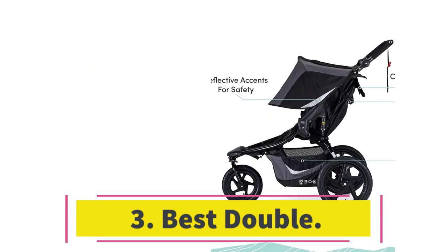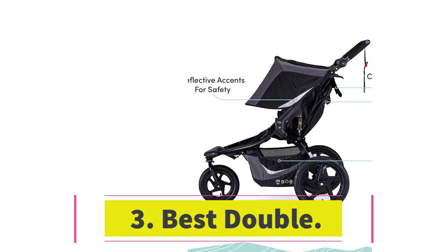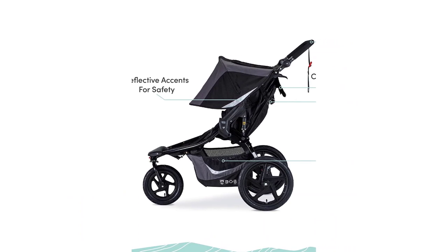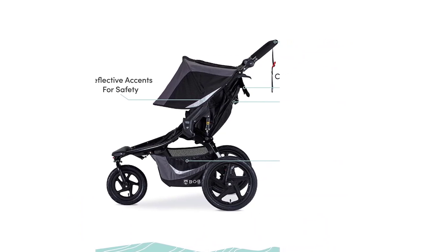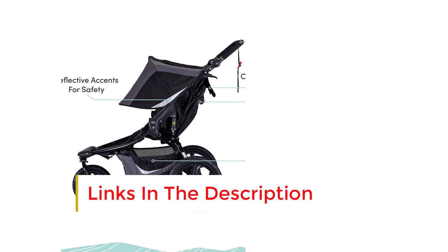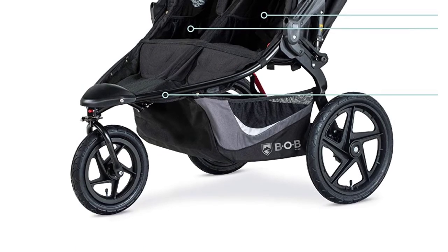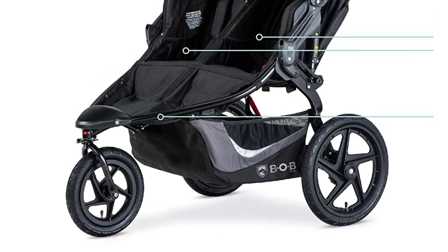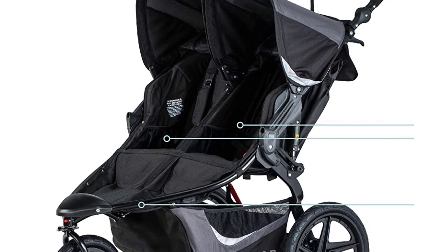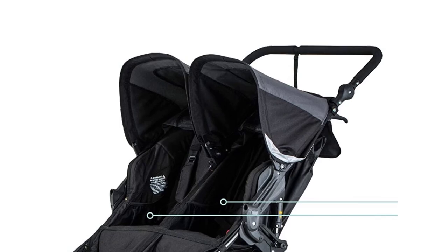Number 3. For families with two young children, a reliable double stroller is a must-have. Our top pick was the Bobgear Revolution Flex 3.0 Dual. Straight from the box, its assembly impressed us with its simplicity — all necessary tools were provided, and only the wheels needed attaching. Its only drawbacks were the weight and bulk, posing some challenges in maneuverability during wheel installation and storage. The design of the double Bobgear Revolution caught our eye, particularly its canopies.